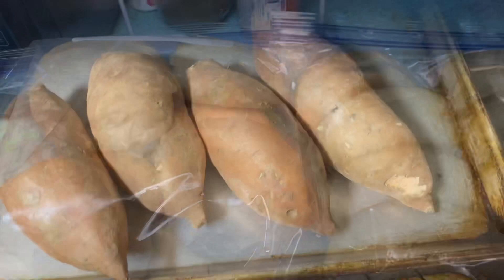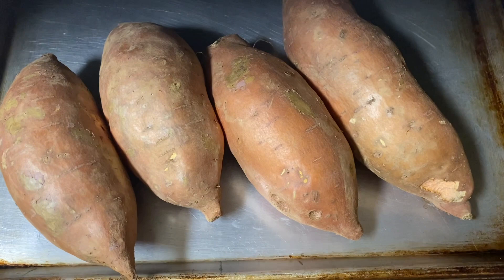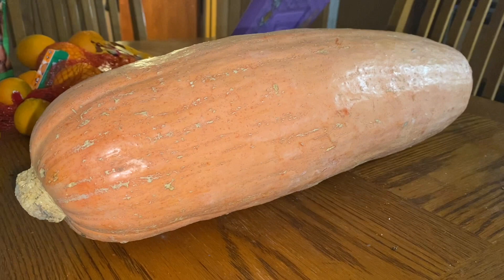Here are the sweet potatoes — one of my siblings grew these on their farm and my mom shared some with us. My mom also got this big long squash from someone in the community who had a lot extra, so she gave us one to bring home. She made one for lunch one day — she cut it up, peeled it, and roasted it. It was really good.